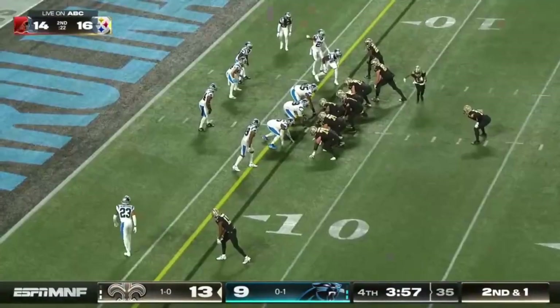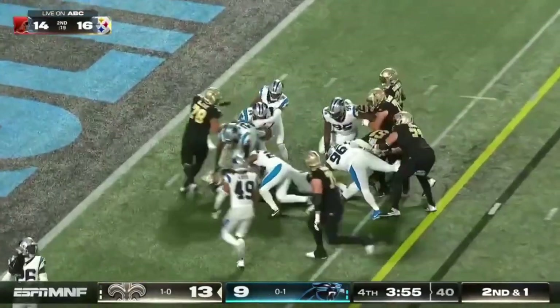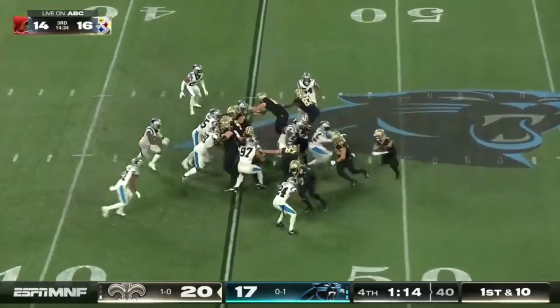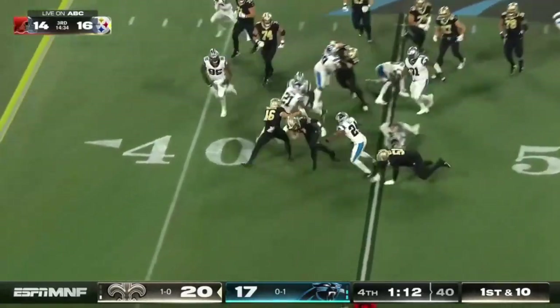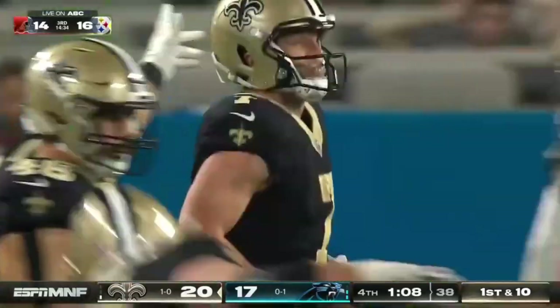Lined up a tailback behind Carr. Give it to him, and he's just hard to stop. Very predictable, but very hard to stop tonight. Taysom Hill breaking free, makes the first down, and then slides down.